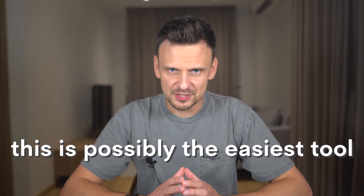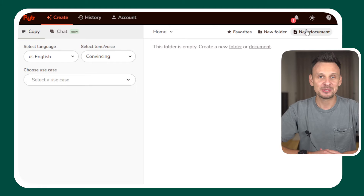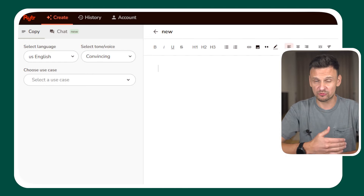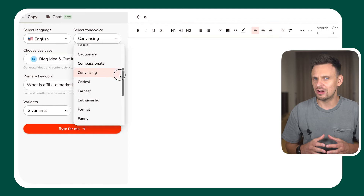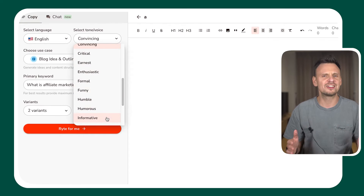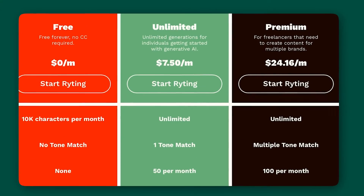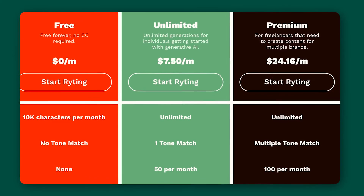Number four, Writer. This is possibly the easiest tool to use on this list, mostly because it looks like Google Docs. To begin writing, create a new document and then select the AI features you want to use from the menu on the left. Writer offers a lot of different writing styles to choose from — you can make your writing sound professional, casual, convincing, you name it. It can also handle SEO tasks and offers a very cool browser extension. You can try Writer for free as long as you don't exceed the 10,000 character limit. If you do, you'll either need to wait until the next month or upgrade to a paid plan. For just $7.50 a month, you can get unlimited content and use multiple tones of voice.